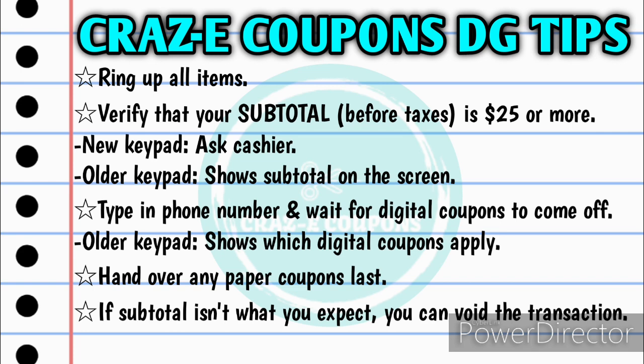In the past couple of weeks I've gotten a few questions on how I check out on Saturdays when I do these $5 off $25 scenarios. Here is the order I go in: first, I'll have the cashier ring up all of my items. Then you want to verify that your subtotal is $25 or more — keep in mind that is before taxes. If your store has the newer keypad, you'll have to ask the cashier what your subtotal is. If they still have the older keypad, it will show your subtotal on the screen.